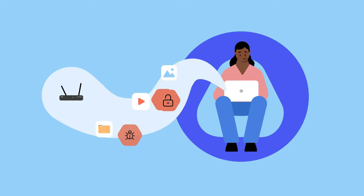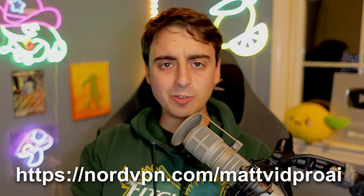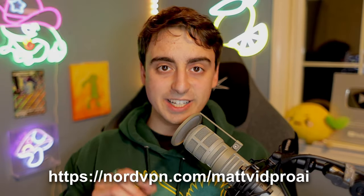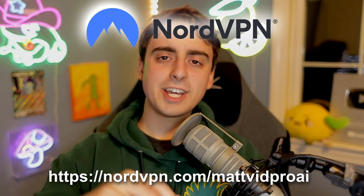Before we dive into this, a quick word from our sponsor. As someone who is constantly investigating and testing out the latest in AI technology, online security is definitely a priority. NordVPN not only encrypts your internet connection but maintains top speed while doing so. It's also a great tool if you're into AI tech, because if you want to access geo-restricted content — and unfortunately a lot of new AI tools are geo-restricted — NordVPN has your back by allowing you to tunnel through and connect to those countries where the AI is unblocked. NordVPN is offering an exclusive deal for the MatvidPro community: head over to nordvpn.com/matvidproai and get a discount with 4 extra months for free, with a 30-day money-back guarantee.